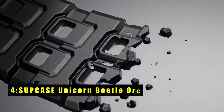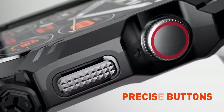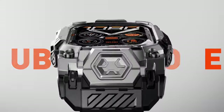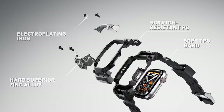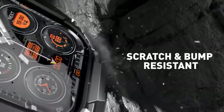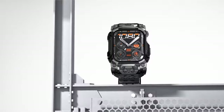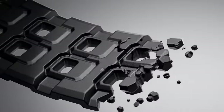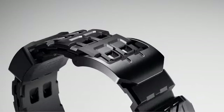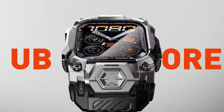At number 4 is the Subcase Unicorn Beetle Ore. The Subcase Unicorn Beetle Ore is a durable and protective case designed to safeguard your Apple Watch 1046mm. Its high-quality TPU plus PC material provides effective shock absorption and drop protection, while the raised bezel prevents damage to the watch's surface. The case's strap is made of premium materials, ensuring durability and resistance to wear and tear. The adjustable length allows for a comfortable fit on any wrist, and the snap-on design makes installation easy. With its rugged construction and reliable protection, it's an excellent choice for Apple Watch 1046mm users who demand the best in durability and style.